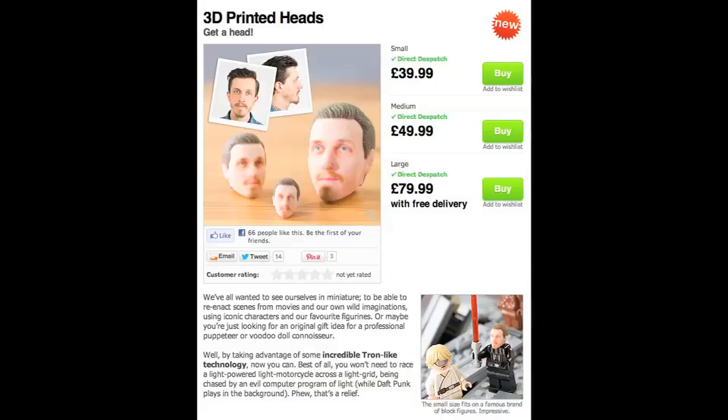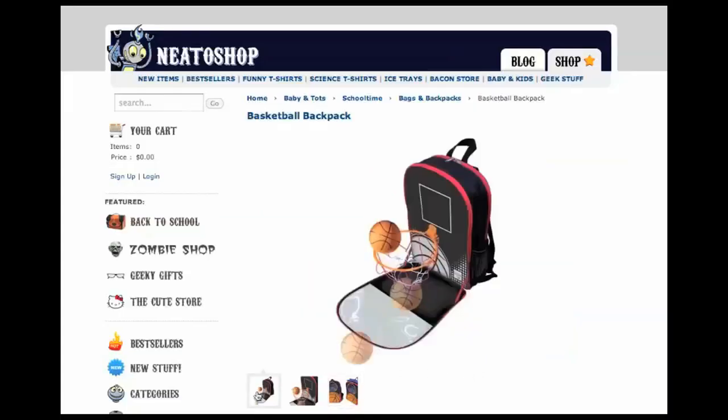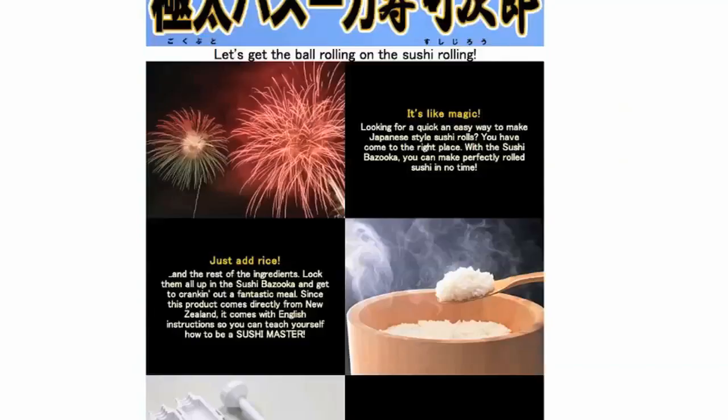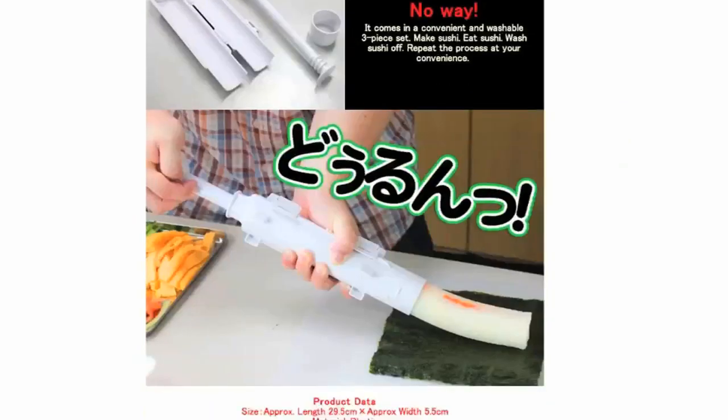Here's a company that will take two photos of your head and use them to print a 3D action figure head of your face. The smallest size can be used on Lego dudes. Or just use this backpack that turns into a basketball hoop. Or this goopy mud that changes color with your mood. And why roll your sushi when you could pack up this device and have a sushi bazooka?